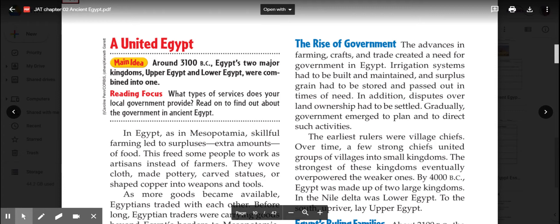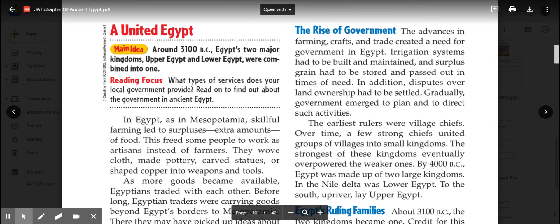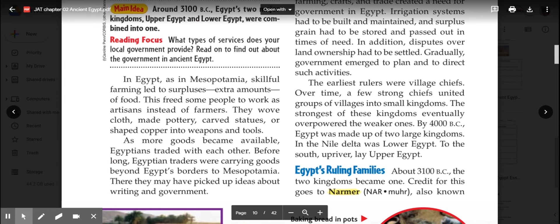In Egypt, as in Mesopotamia, skillful farming led to surpluses, or extra amounts, of food. This freed some people to do work as artisans instead of farmers. They wove cloth, made pottery, carved statues, or shaped copper into weapons and tools.